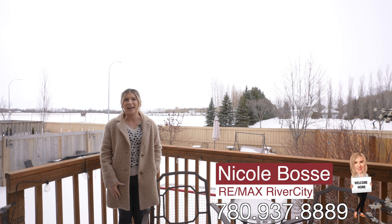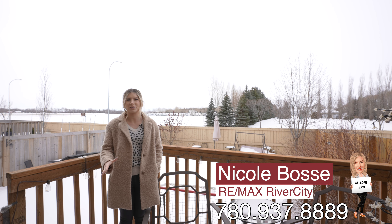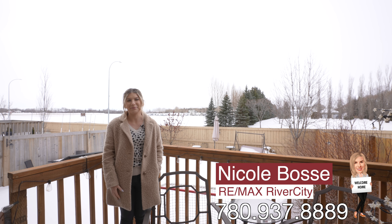I'm Nicole Bossie from Remax Server City, and if you'd like to take a look at this home for yourself, please give me a call or a text. See you next time! Bye!